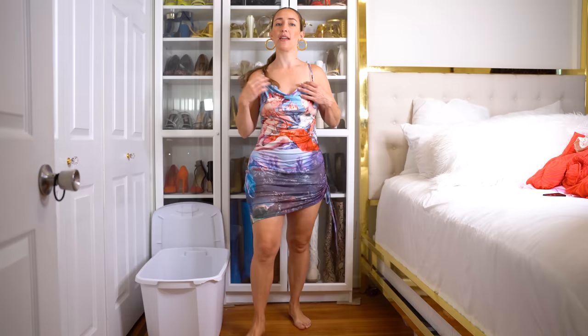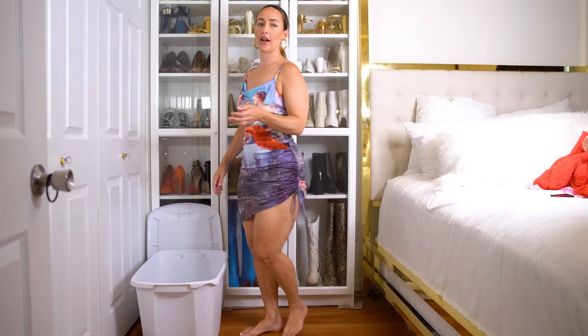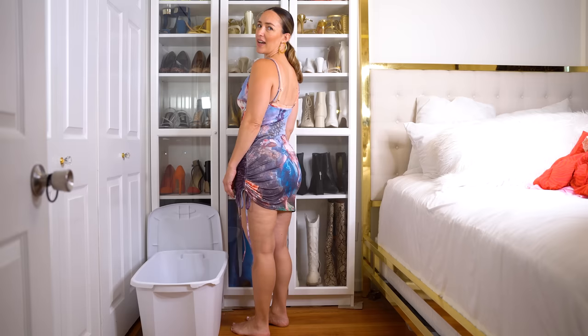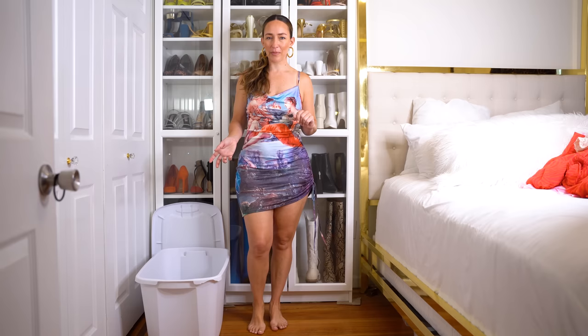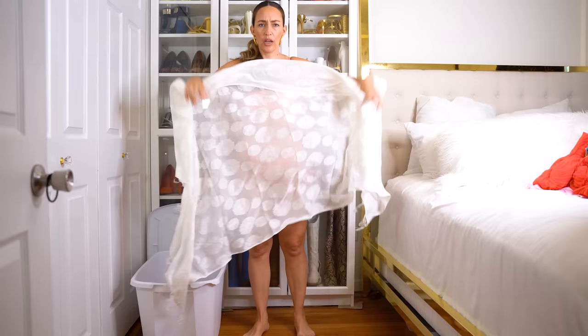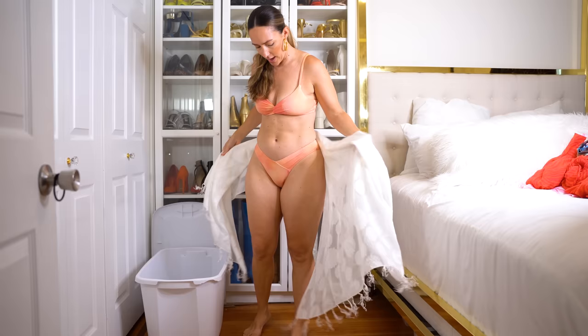One of my friends actually designed this — it's so cute and it could not fit me better. I love the pattern and the print. She's super stretchy, it's the perfect beach cover-up. I'm definitely keeping her, not only because I love her but because my friend designed it. I also feel like this should be hanging in my closet because I could wear this to an event as a dress — she's super versatile.